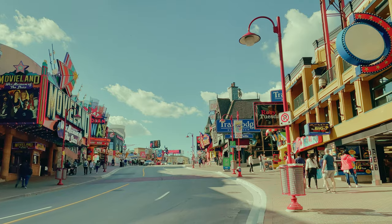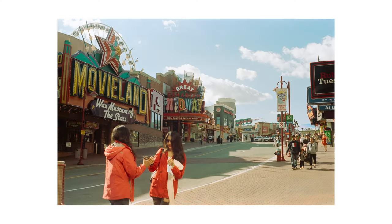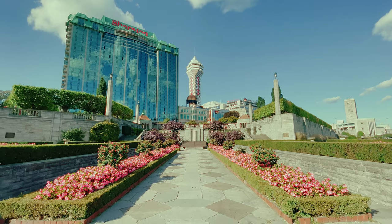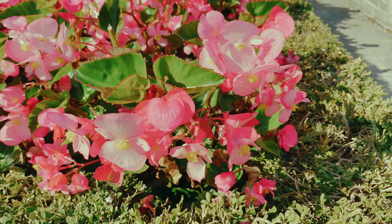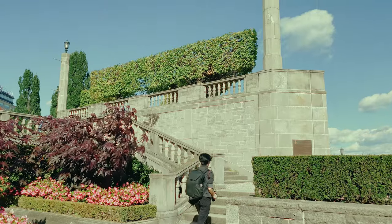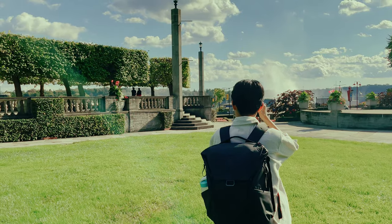We were walking around Clifton Hill and I saw these two women wearing bright red. I love how colorful this image is. We headed over to this beautiful garden theater, and it was quite surprising because I've actually never seen this place before, even though I've been to this city countless times. I saw this couple perfectly framed in between the hedges and the rails, and thought it was a beautiful composition.